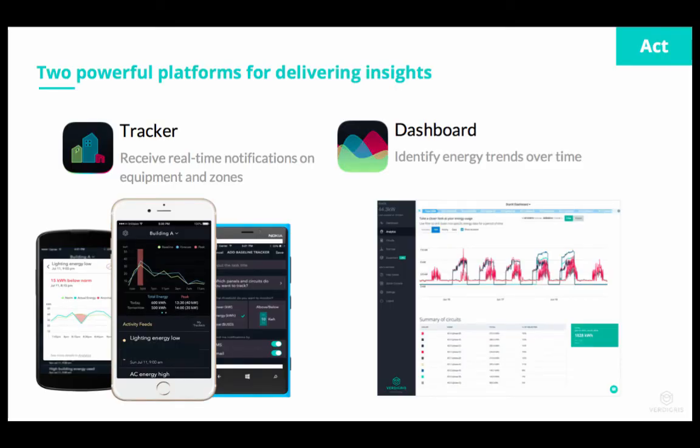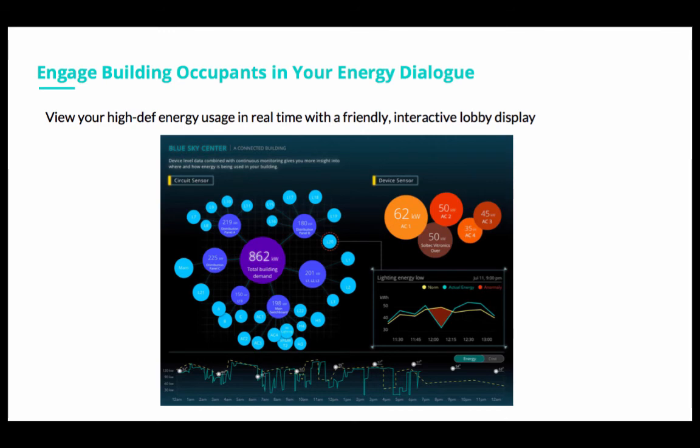Once we have that information, customers interact with two software platforms. The first is Tracker, which provides real-time notifications on equipment and zones — anomalous on/off behavior, things running too high or too low, equipment health, short cycling, and unbalanced loads, all available as instant alerts on any mobile device. We also have a dashboard for identifying energy trends over time, with historical data down to minute-level granularity. A third application is available for customers who want to engage building occupants in energy reduction, providing a high-definition real-time visualization of energy usage typically displayed as a lobby display, with breakdowns by specific panels and circuits.